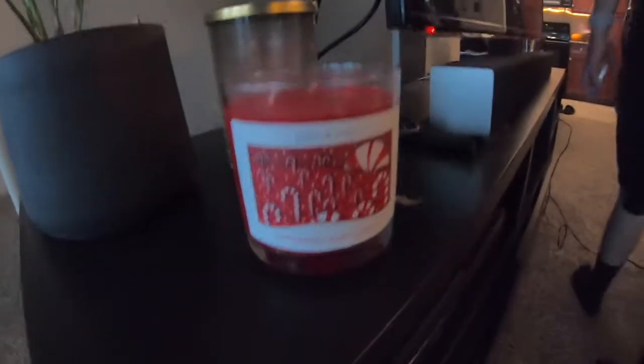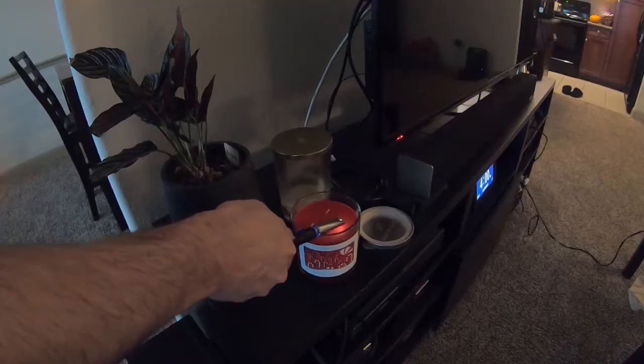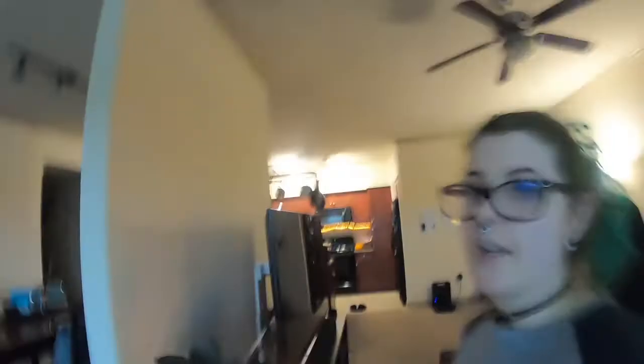We had to make a quick trip to Joann's. We got this candle at Joann's — it's peppermint bark and it smells so good. We got a candle, now it's going to smell like Christmas in here. It's four o'clock but it's dark as heck because of the weather. I'm sorry if some of the clips are going to be dark, but we're actually going to decorate now.